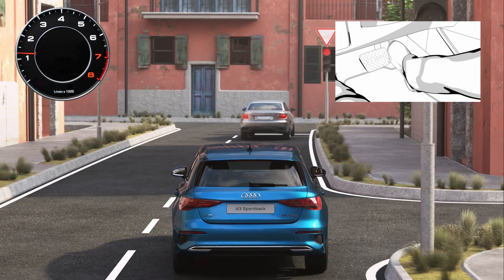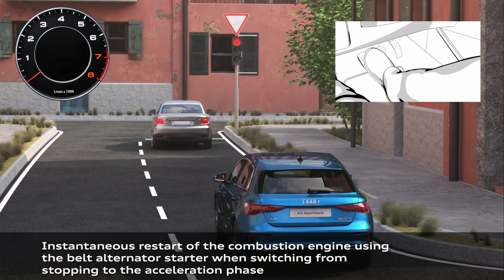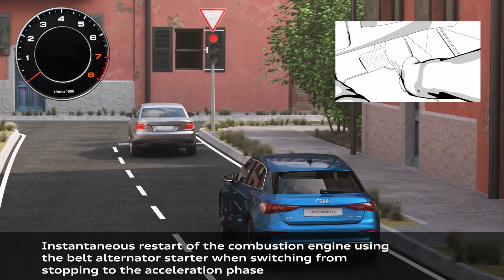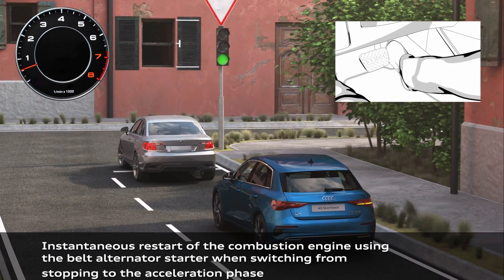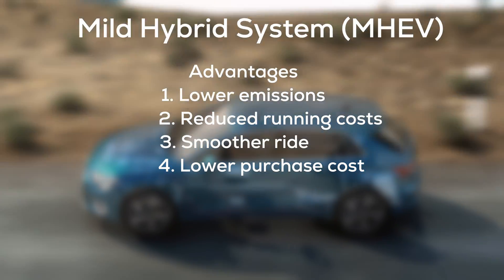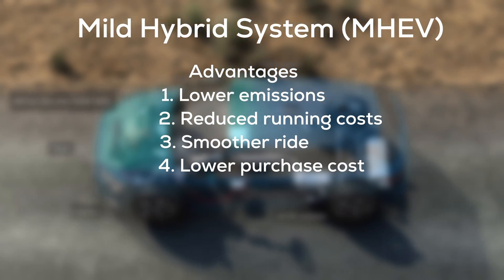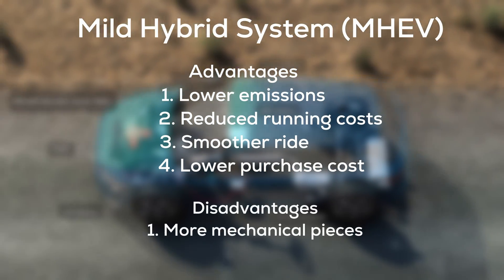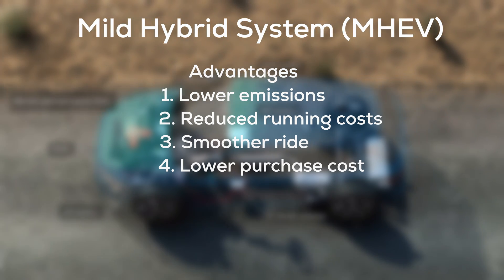The main benefits of the mild hybrid system are reduced CO2 emissions, better fuel savings, and a small amount of extra power — a maximum of about five percent. The advantages include lower emissions, reduced running costs, smoother ride, and lower purchase cost. The disadvantage is more mechanical parts that may need to be replaced in case of failure.